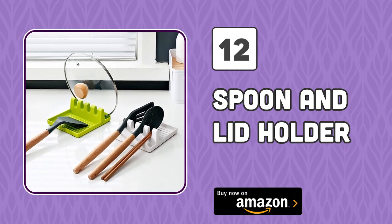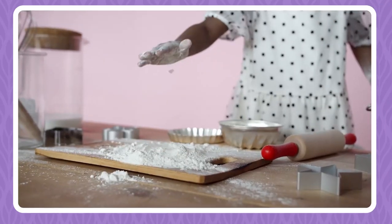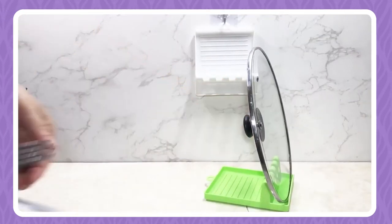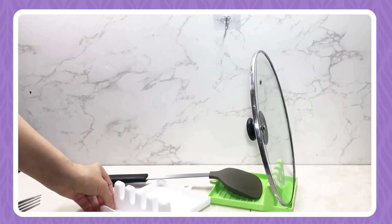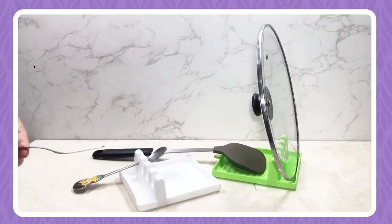Number 12: Spoon and Lid Holder. We all know how troublesome it is to place lids and spoons while cooking because it can create a mess. But with this spoon rest and lid holder, the trouble no longer exists — you can simply rest spoons on this holder, and at the same time, it can also hold a lid so that you can carry on cooking in a relaxed manner.